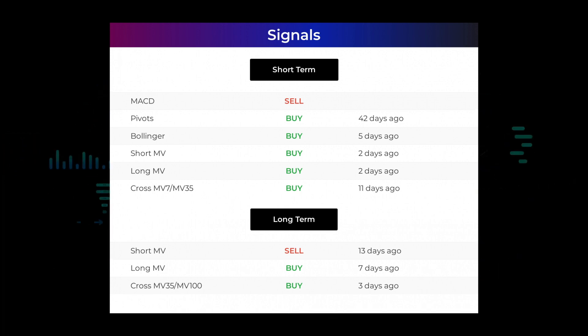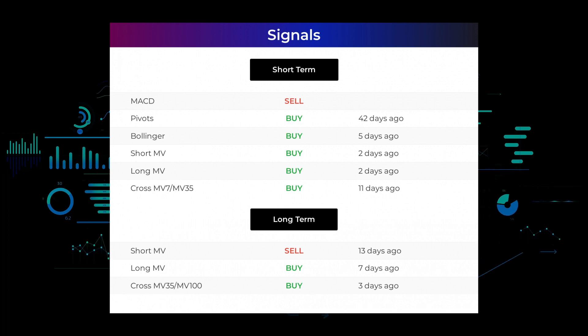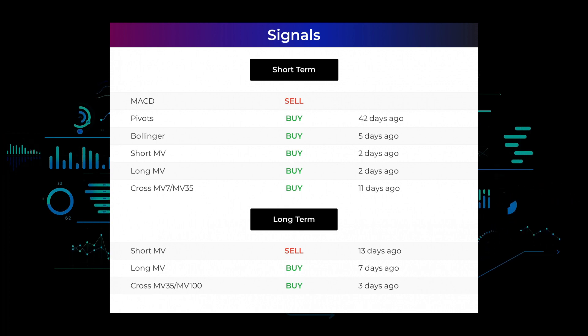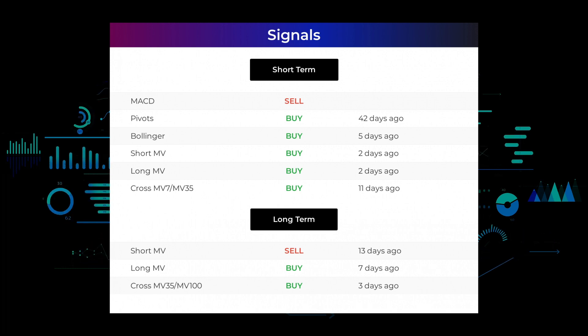The relation between the short and the long moving averages in the three-month chart gave a buy signal 11 days ago. Looking at the 12-month chart, the short moving average gave a sell signal 13 days ago. The long-term moving average gave a buy signal 7 days ago, and the relation between the short and the long moving averages gave a buy signal 3 days ago. Remember to go to our page at stockinvest.us for more signals.